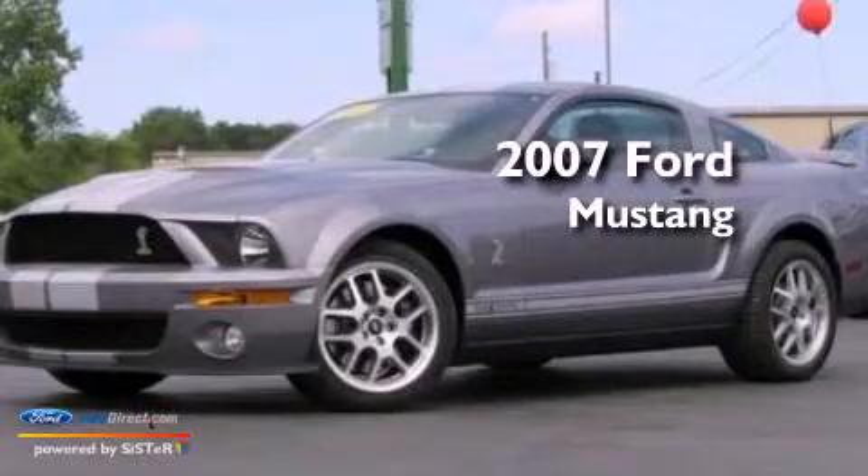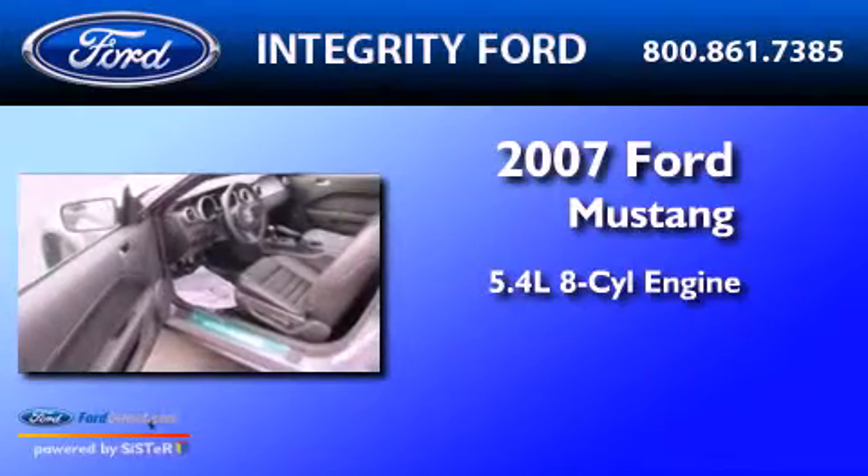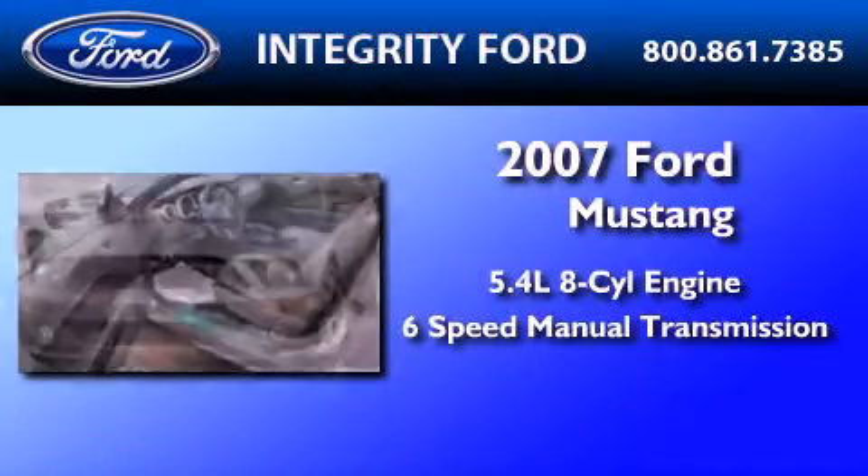This is a 2007 Ford Mustang. It has a 5.4-liter eight-cylinder engine and a six-speed manual transmission.